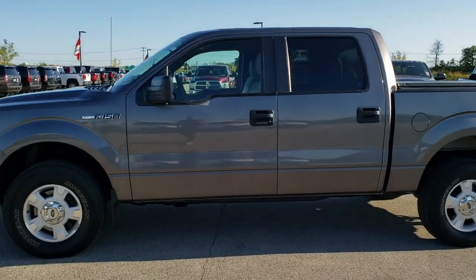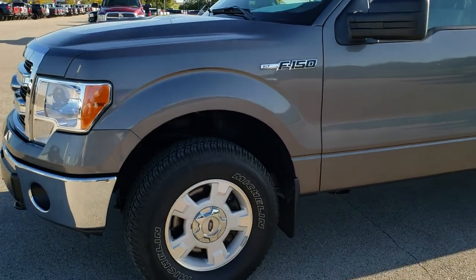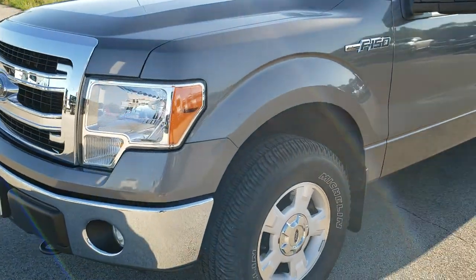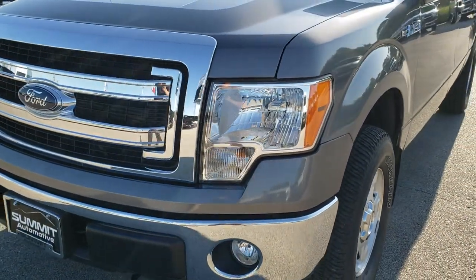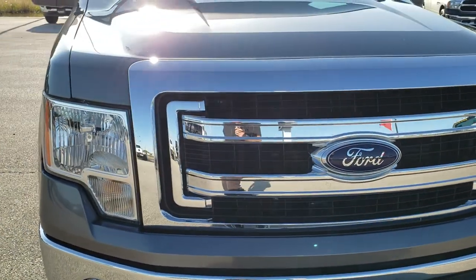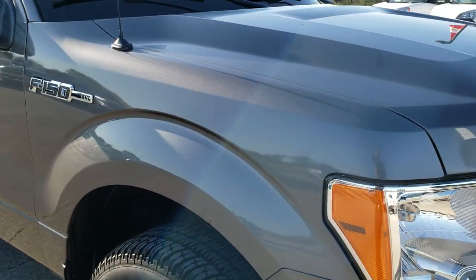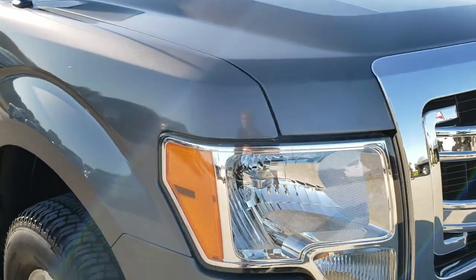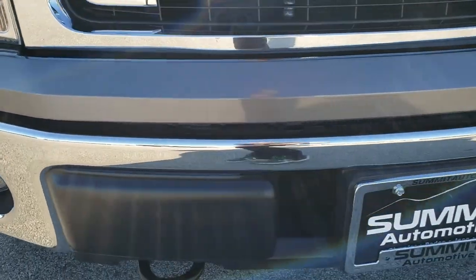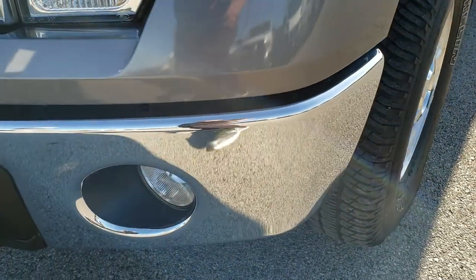This is stock number 9C12A. We are here at Summit Automotive in Fond du Lac, Wisconsin — your new and used light duty truck headquarters. Today we are checking out this super clean 2014 Ford F-150 Super Crew 5.5 foot short box. This truck has the 5 liter V8 motor, and from this HD video you will be able to tell that this truck is extremely clean considering the age and miles on it.